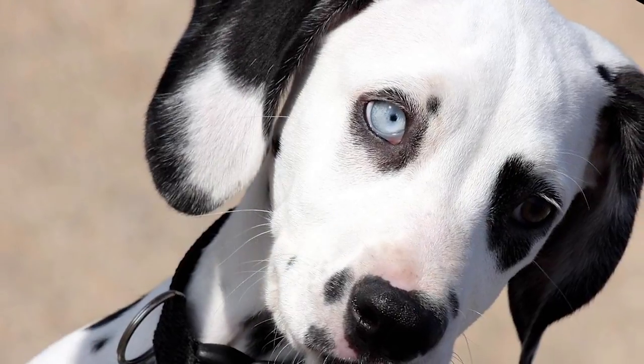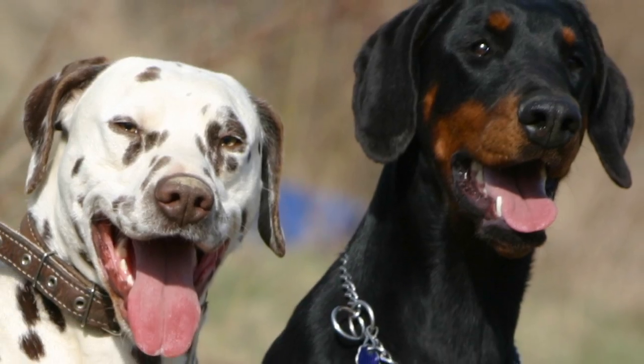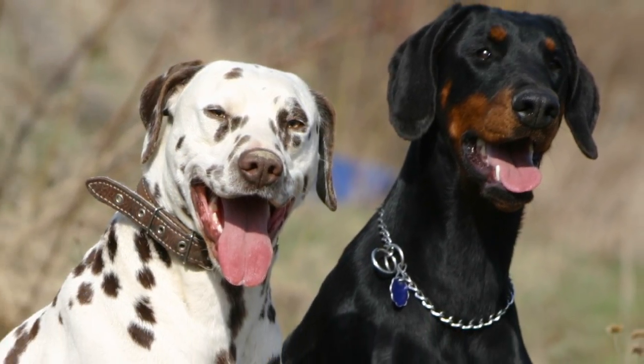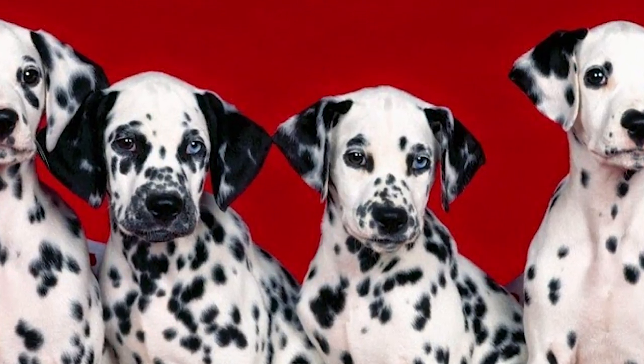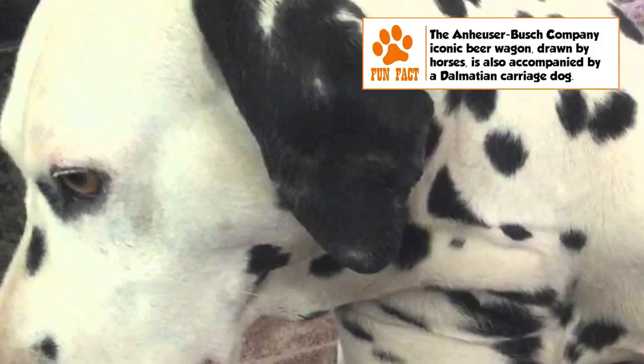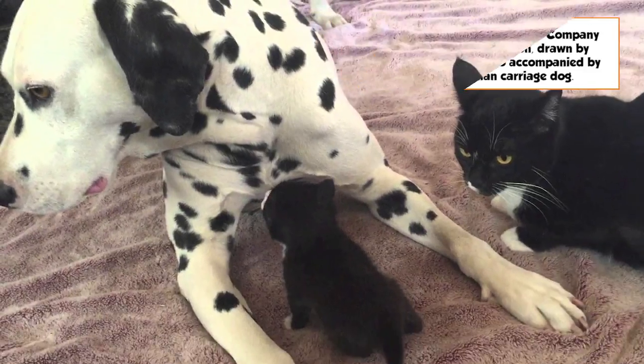Dalmatians shed continuously year-long, and finding their short hair on the carpet, in clothing, and practically everywhere is a common complaint from their owners. Regular brushing using a hound mitt or curry comb, with frequency depending on your individual pet, can help control this to some extent. Brushing of teeth, cleaning of ears, and trimming of nails also has to be regular.